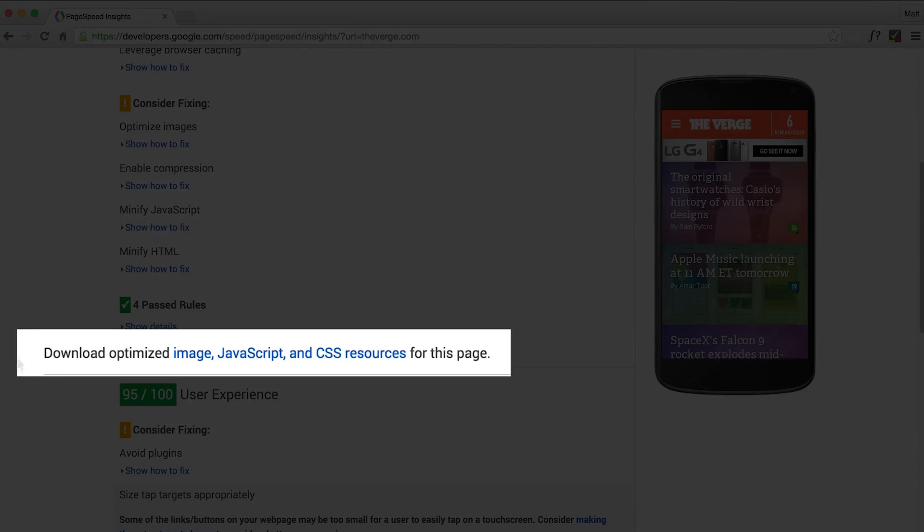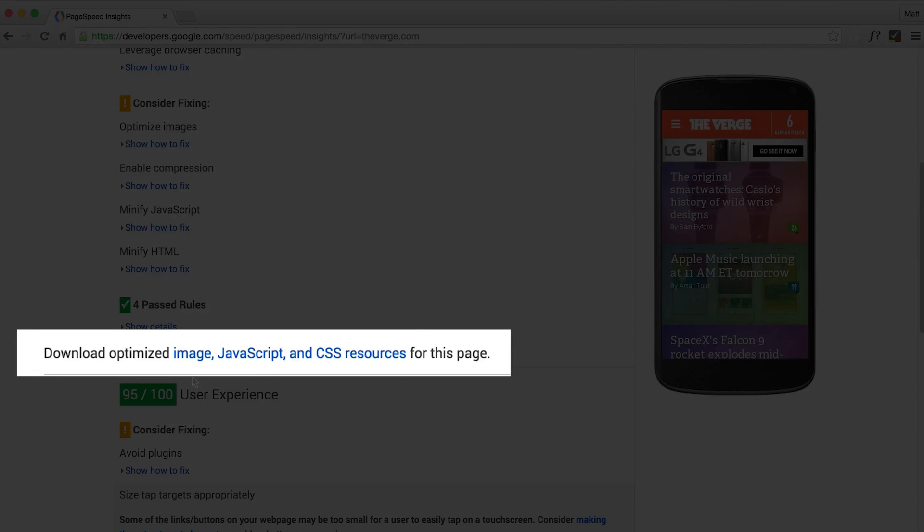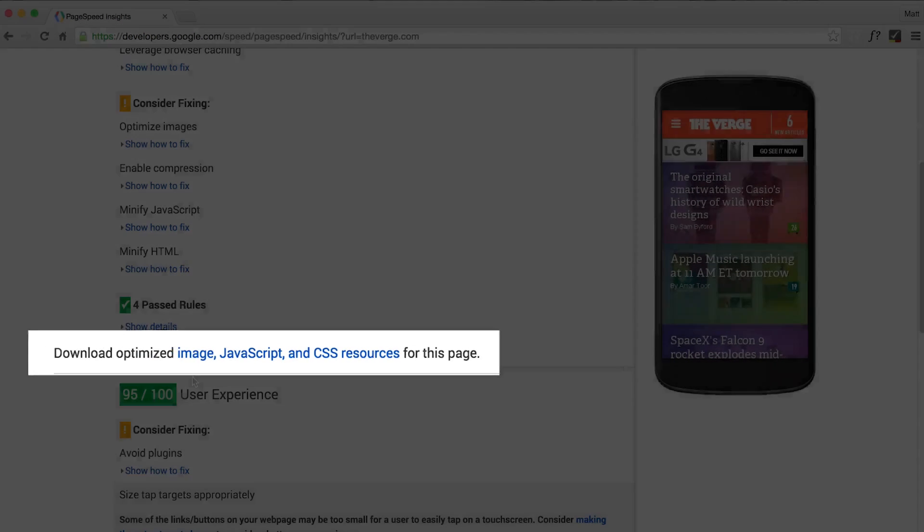Something recently added to PageSpeed Insights is the ability to download optimized images, optimized CSS, and other resources. It's a subtle little link underneath all the scores. You'll get a different pack depending on whether you're in the mobile view or the desktop view, but it's worth checking out just to see what kind of savings you could get.